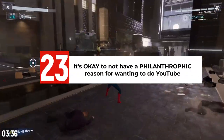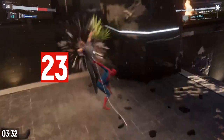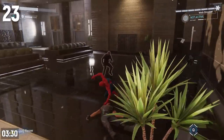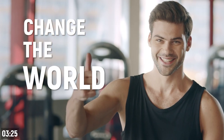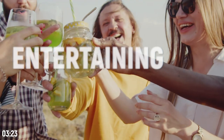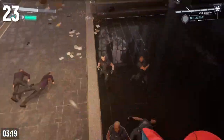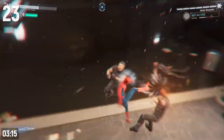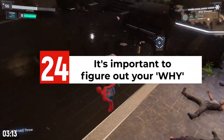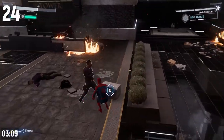It's okay to not have some massive philanthropic reason for wanting to do YouTube. When I first started, I heard a lot of potentially PR-altered mission statements from YouTubers claiming they just wanted to change the world. For some people that's true, but for others it's just not, and that doesn't make you less of a person or less likely to succeed. What is important is that you figure out your reason — your why — because that's going to help keep you going when times get tough.